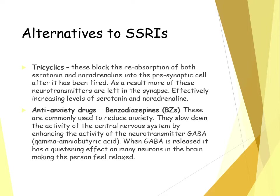GABA is our body's natural calming neurotransmitter. When GABA is released from the neurons, it has a quieting effect on the neurons and the brain, which effectively makes the person feel relaxed. BZs enhance the action of GABA, increasing its effect by making the person feel more relaxed and less anxious, which should help with some of the symptoms of OCD.